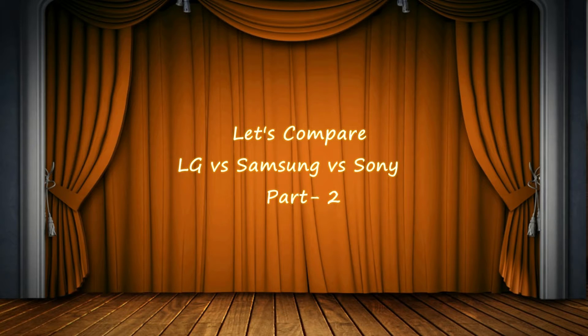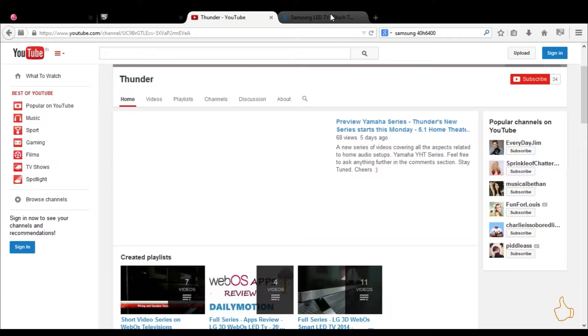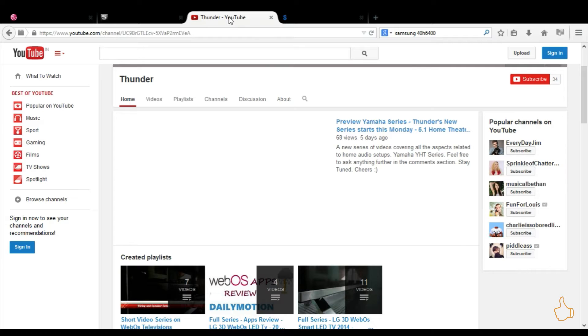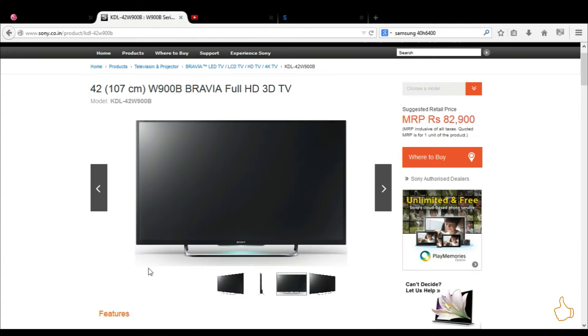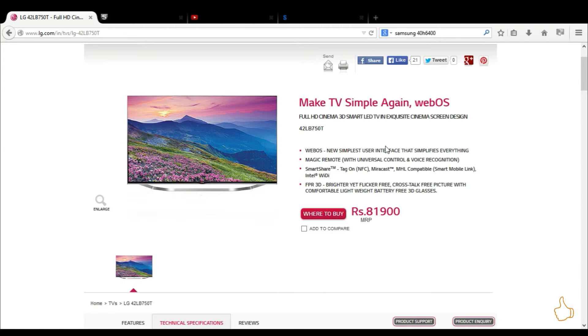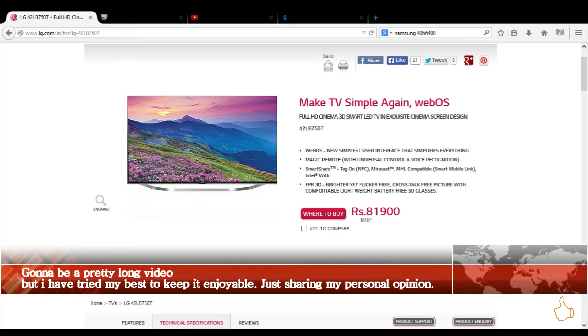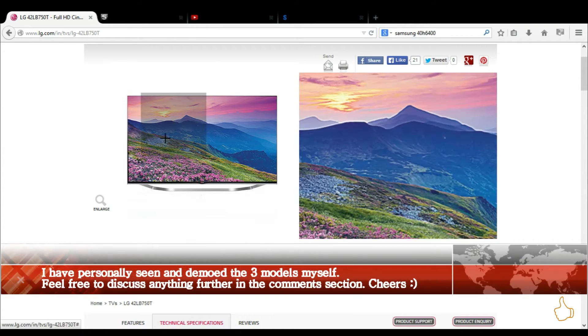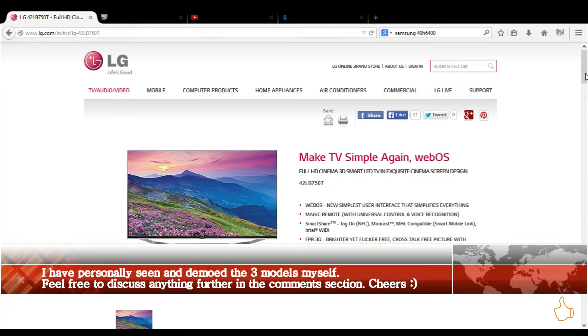Hi friends, this is Part 2 of the Let's Compare series, comparing three outstanding television models of 2014. In Part 1 we started the comparison and reached the 3D quality segment. As stated previously, this is a long video - I tried to minimize the length in Part 1 and expected a Part 3, but I think I can wind the whole thing up in this Part 2 video itself.